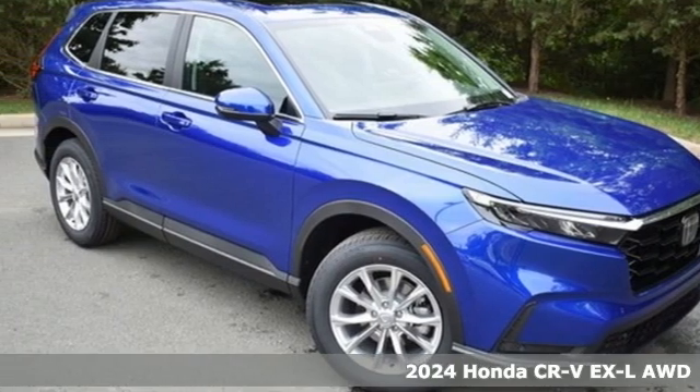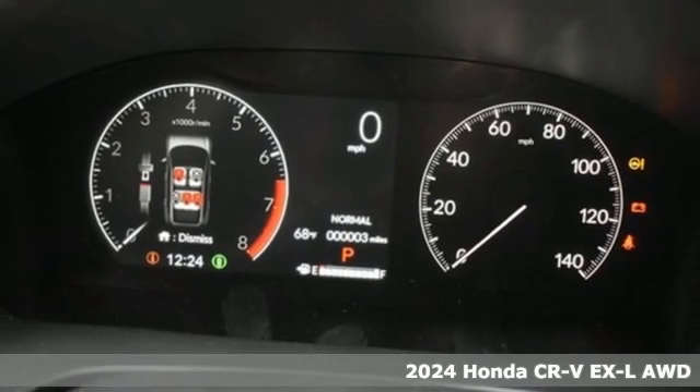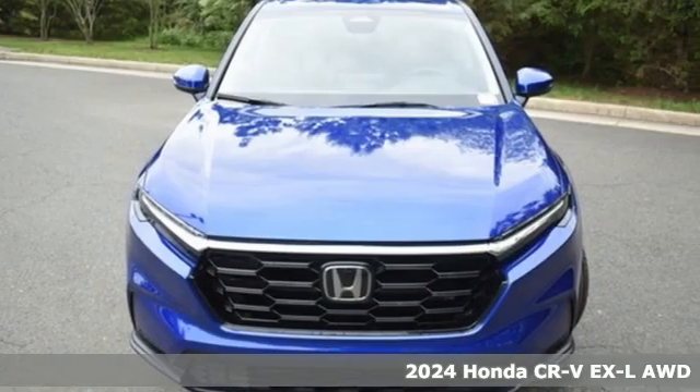It's a new 2024 Honda CR-V. Capability without compromise isn't a dream — it's a CR-V. It's well equipped with the features you need.